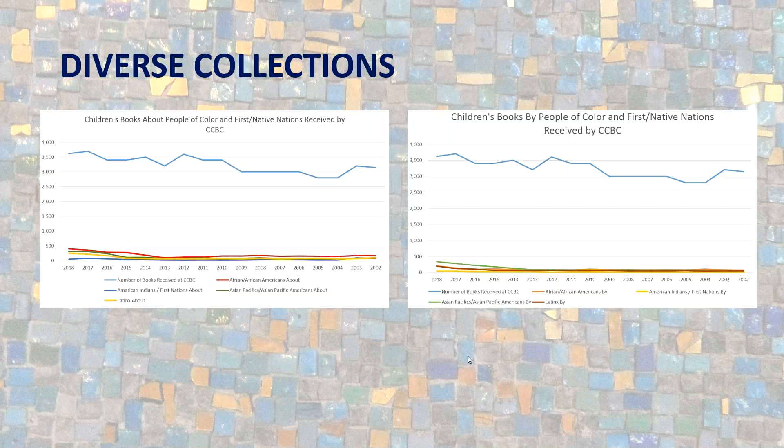When looking at diverse collections, we considered what's actually being published and available to add to your collection. Really the only statistics you'll find on diversity in publishing are for children's books. You'll notice a drastic difference between books being published overall — shown in the blue line — and things actually written by and about people of color and First Nations peoples. No matter how much you add to your collection, there's only so much being published by the big publishing companies, so changes still need to be made there.